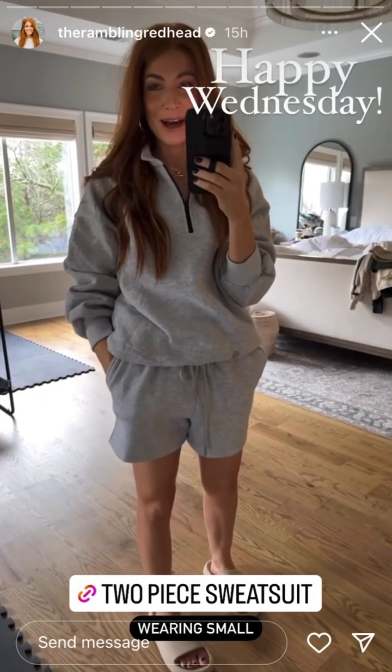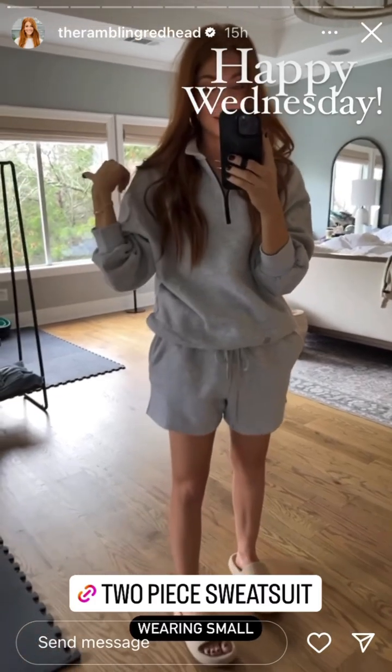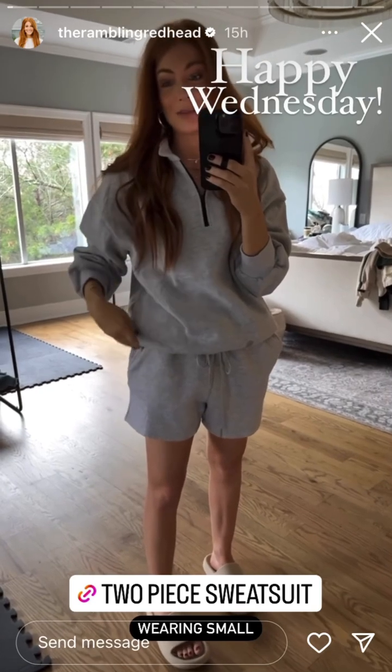Good morning, happy Wednesday! I know it doesn't look dark on the screen — the windows look really bright — but it's super dark here today because we're having thunderstorms and really bad weather, apparently.